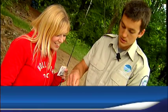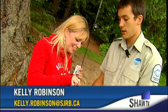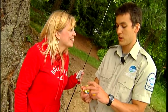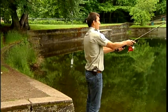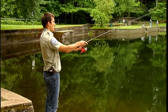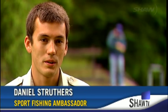Teaching people how to fish is not only a job but a passion for Daniel Struthers, a sport fishing ambassador for the Freshwater Fisheries Society of BC. Today he's my fishing buddy, a program initiated by the society to introduce people to the sport. Experienced anglers just make a promise to introduce someone new once a year to fishing.